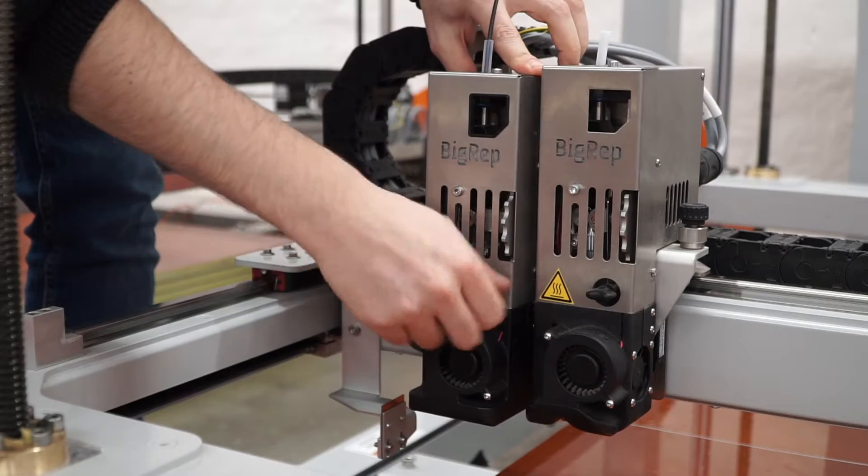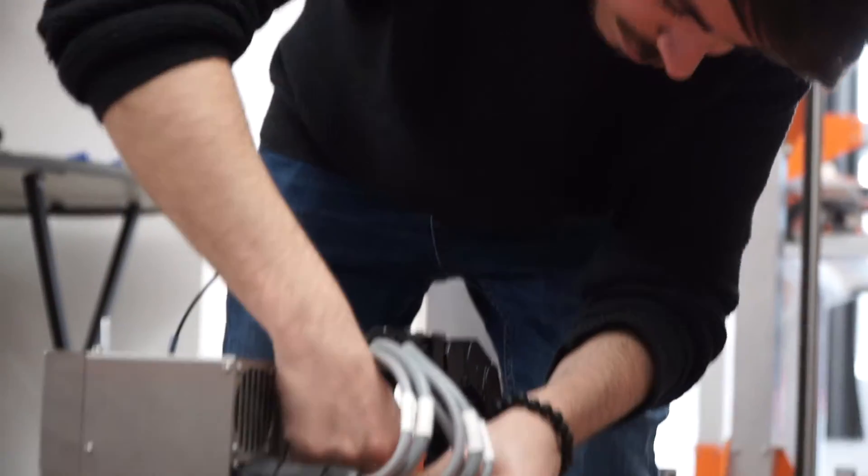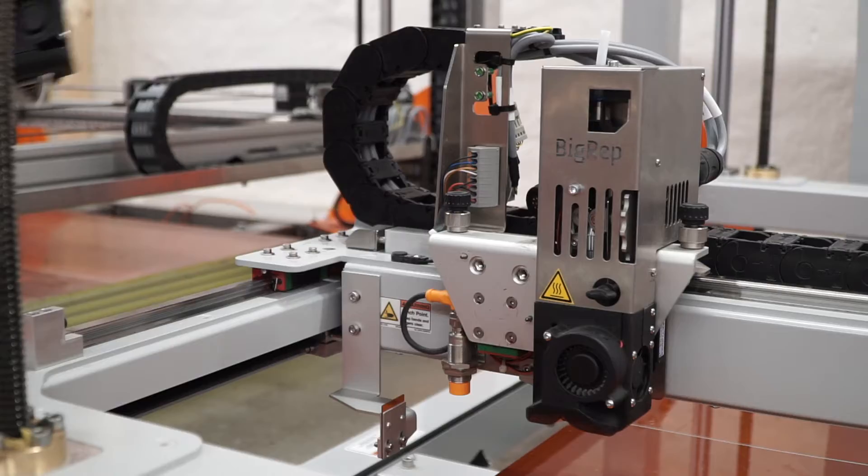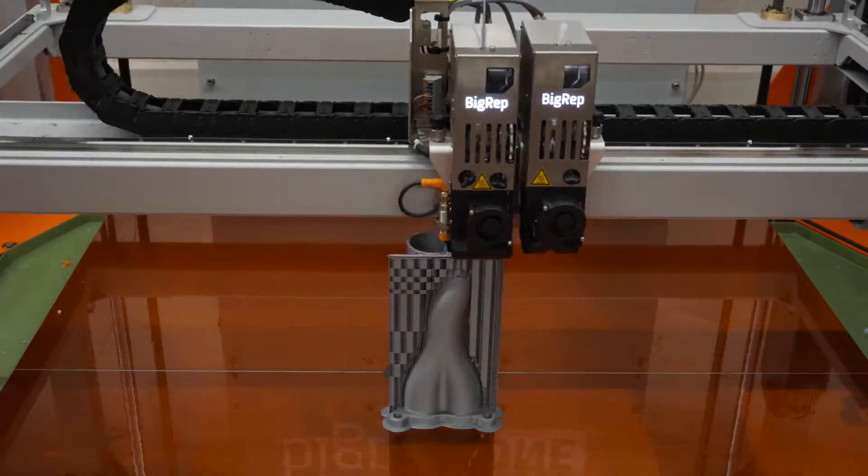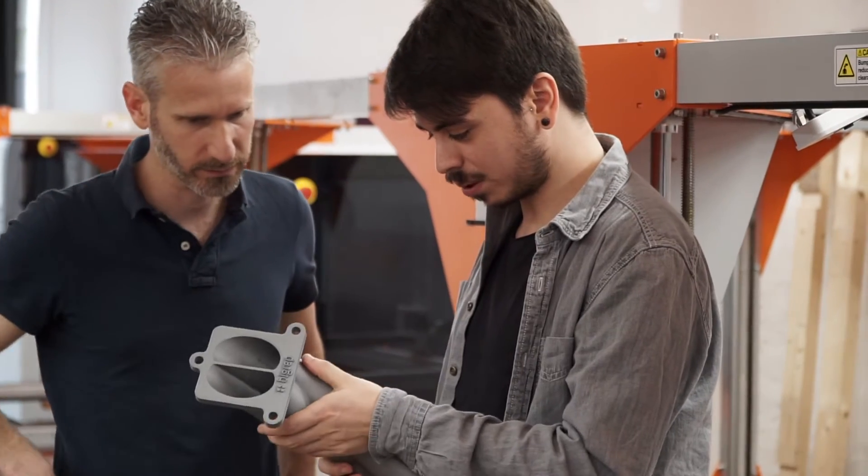Accessing this new flexibility is quick and easy. Switching nozzles is a simple 10-minute job. With the 0.6mm nozzle, achieve maximum precision with even the most complex objects.